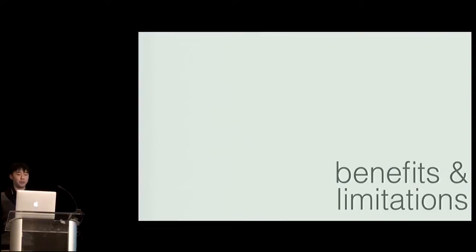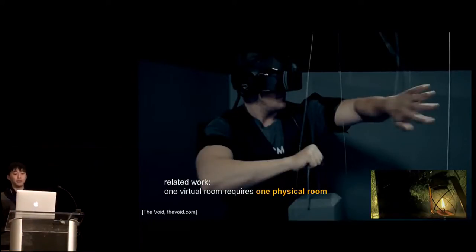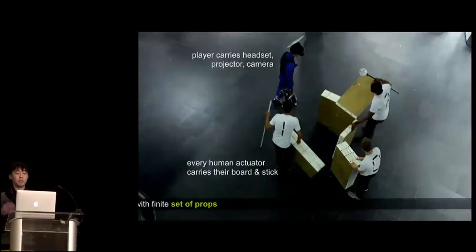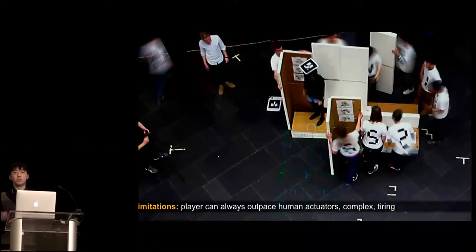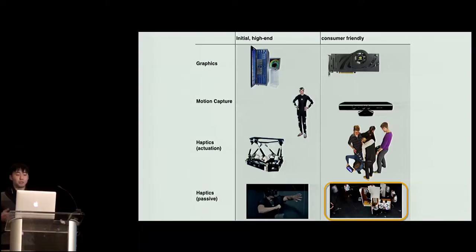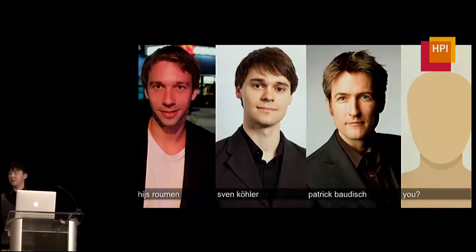To wrap up: the benefit is that previous work requires one physical room for each virtual room, but TurkDeck enables simulating arbitrarily large virtual worlds with just a finite set of props that can be quickly set up anywhere. On the flip side, there are limitations because humans are slow and get tired, but at the same time it's more fun with people. We hope TurkDeck can inspire more people to explore using humans instead of machines and push this concept further. Thank you, and I'd like to take any questions.